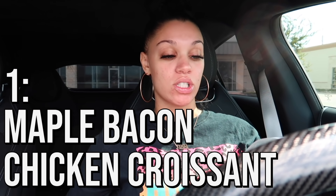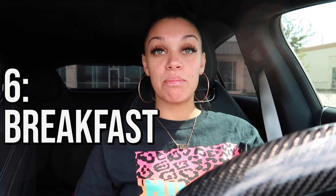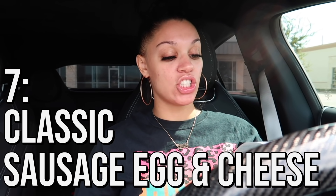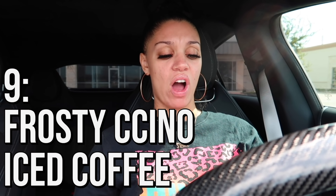I finally got my breakfast at 10:18 — so about a 10-minute wait, which wasn't even that bad. Let me go over everything I ordered. We have: a maple bacon chicken croissant, a sausage egg swiss croissant, a bacon egg and swiss croissant, a honey butter chicken biscuit, a sausage egg cheese biscuit, a breakfast baconator, a classic sausage egg and cheese, a classic bacon egg and cheese, seasoned potatoes, orange juice, and a Frosty-ccino iced coffee.